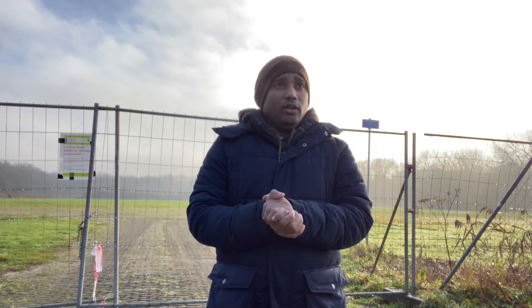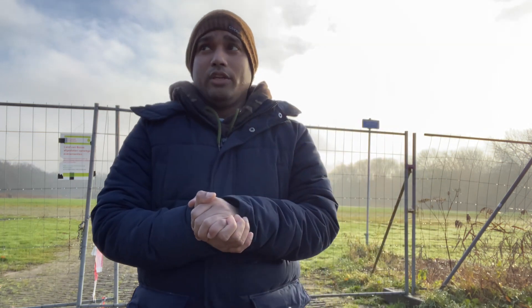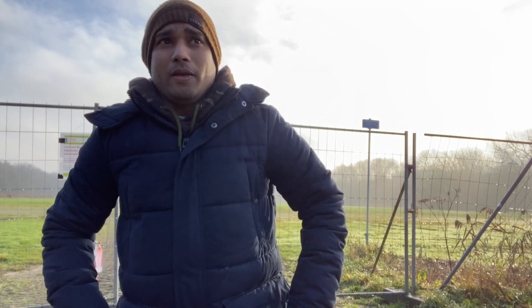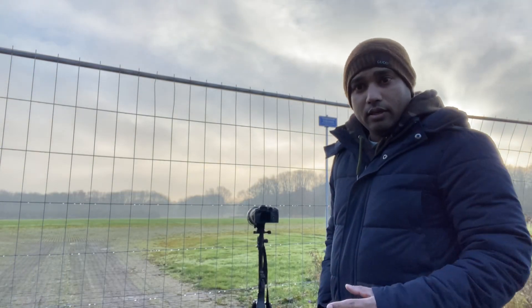Hey guys, so I decided to come out today. I was feeling a little bit bored at the house. I took a holiday, and there was too much fog since morning. I wasn't sure if I'd get a chance to go out, but I was lucky — the sun is shining now and I'm here to make a small vlog for you guys, so stay tuned with me for some new stuff.